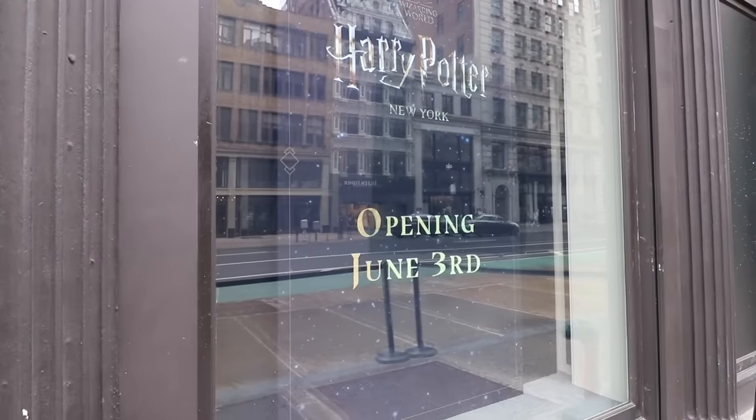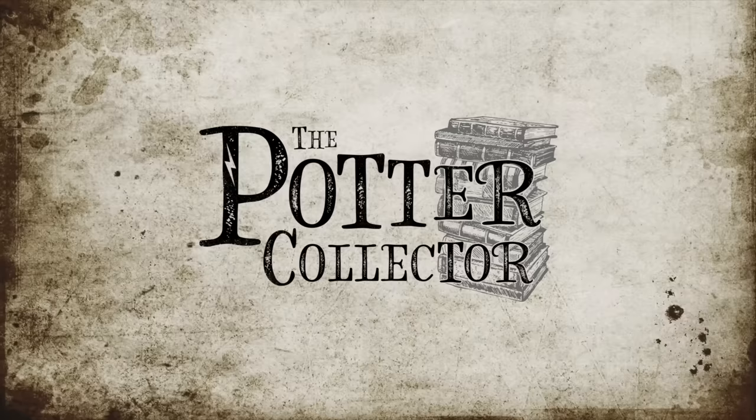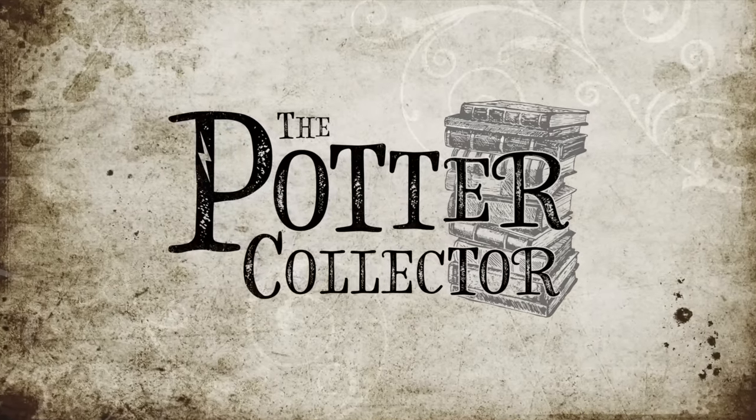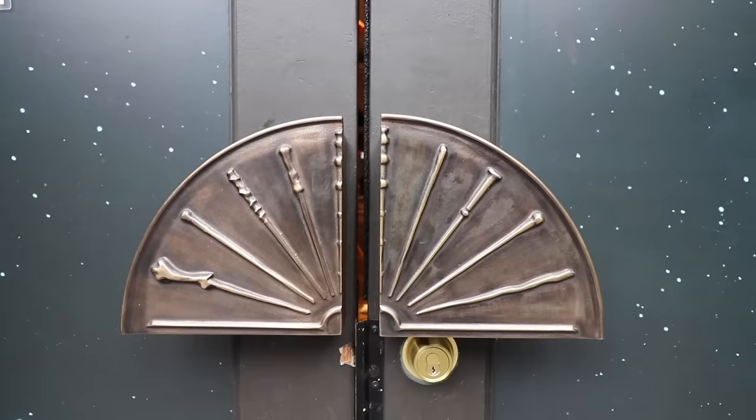Hey Harry Potter fans, Peter Kenneth here. Welcome back to the Potter Collector Channel where we are a community of collectors. I am here at the Harry Potter store in New York City. It opens up on June 3rd. So I'm going to take you guys inside and we're going to do a full tour of this magical store. Alright guys, let's go inside.